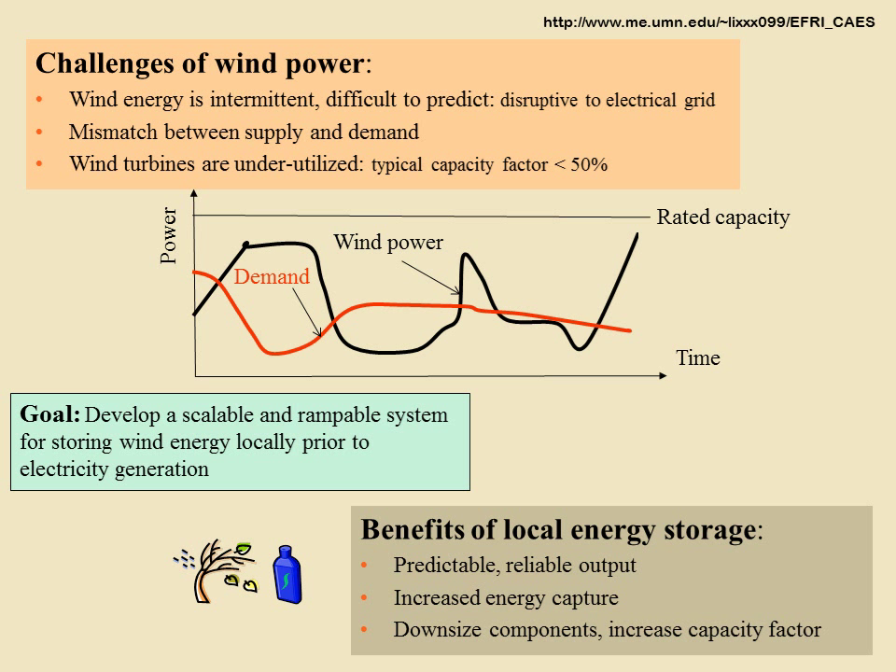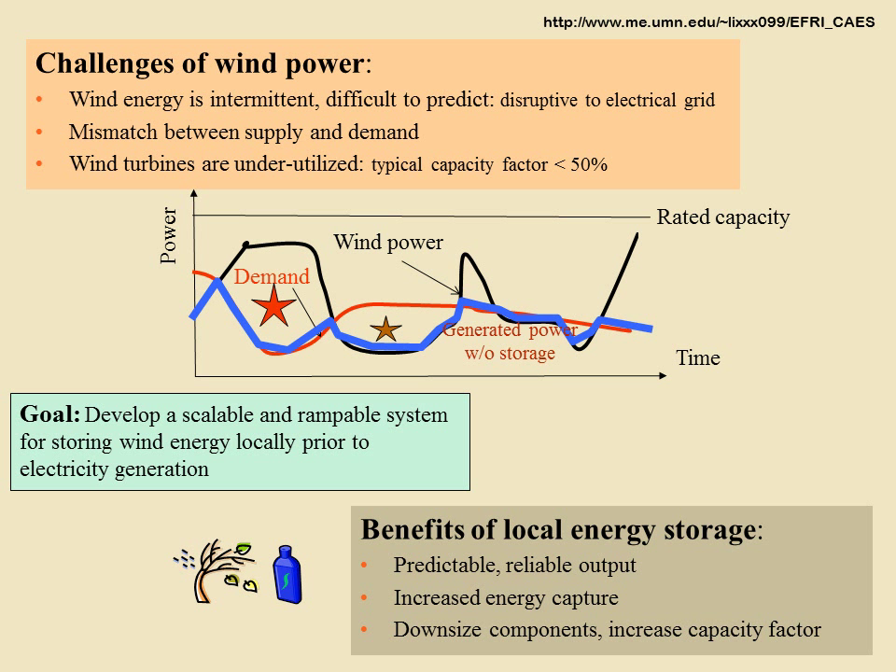Wind energy supply and power demand are often mismatched. This leaves wind energy wasted when demand is low, unmatched power demand when the wind is not blowing, and the system being underutilized.